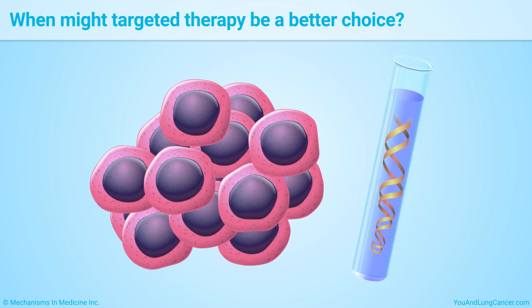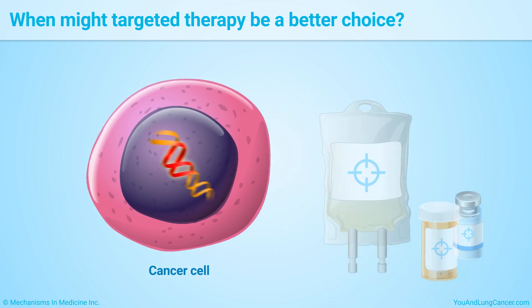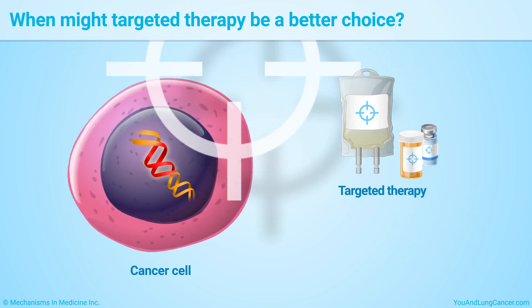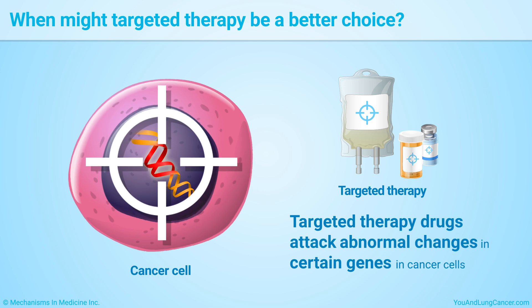Biomarker testing will tell your doctor if your tumor has certain genetic changes. If so, your doctor may recommend targeted therapy instead of immunotherapy because it will work better in treating your cancer. Targeted therapies are drugs that attack abnormal changes in certain genes in the cancer cells.